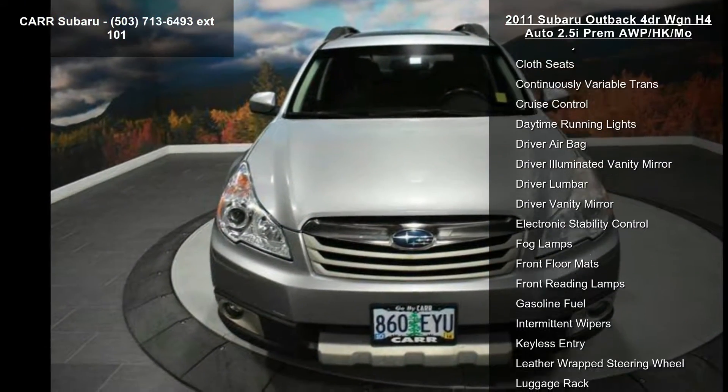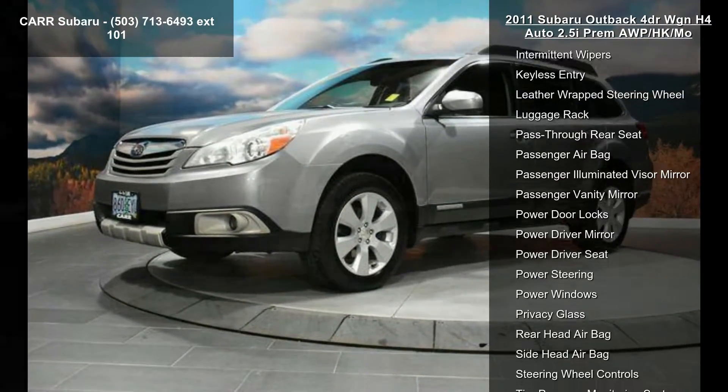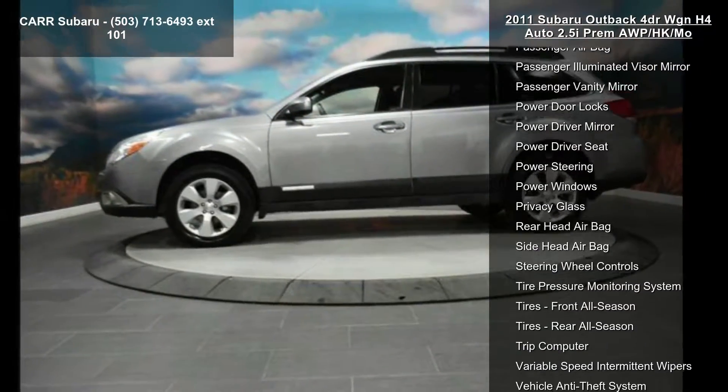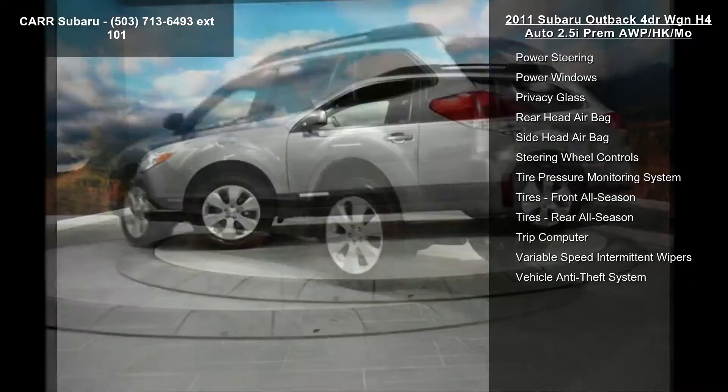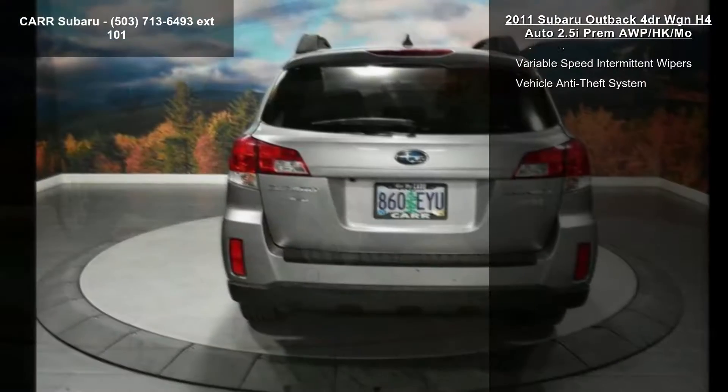This vehicle's top features include 4-cylinder engine, 4-wheel ABS, 4-wheel disc brakes, AC, adjustable steering wheel, all-wheel drive, aluminum wheels, auto off-head lights, and auxiliary power outlet.